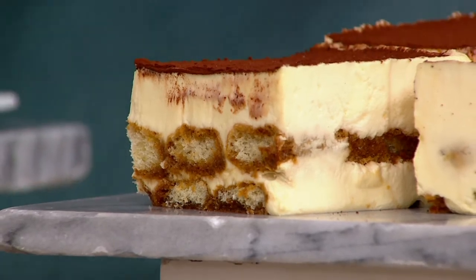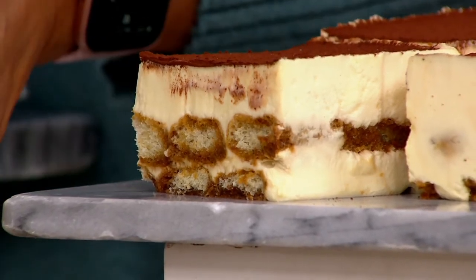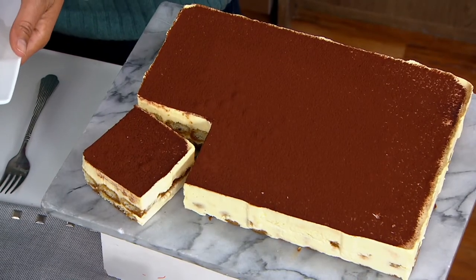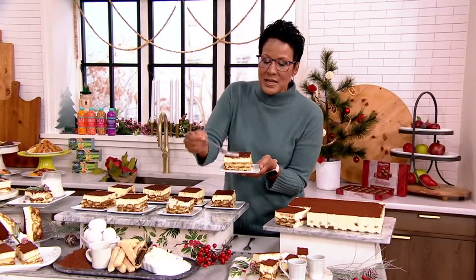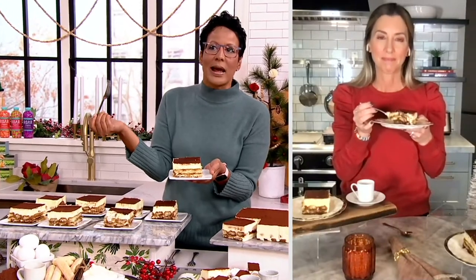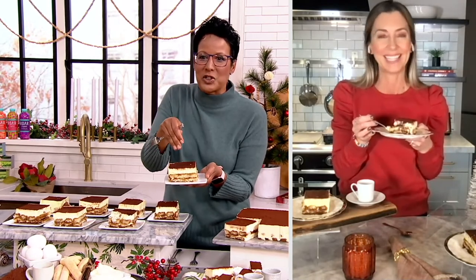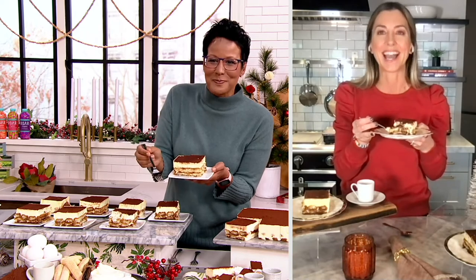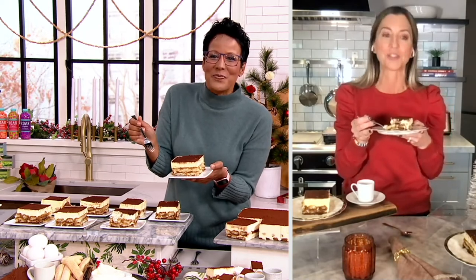Stacey, if someone is just joining us, walk us through the ingredients again — all imported from Italy — and describe the process, because this is a multi-phase process. Baking is an exact science; there's no margin for error to get perfection. You got to do it right every single time. Yeah, you can't wing it. Not with this one.